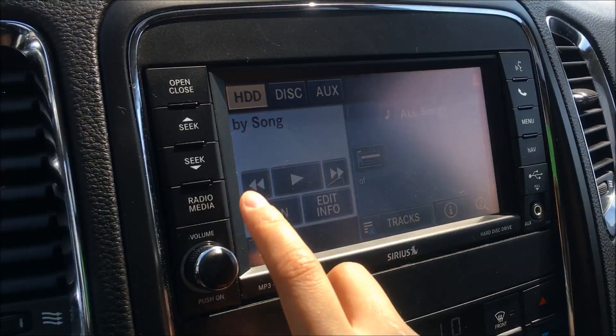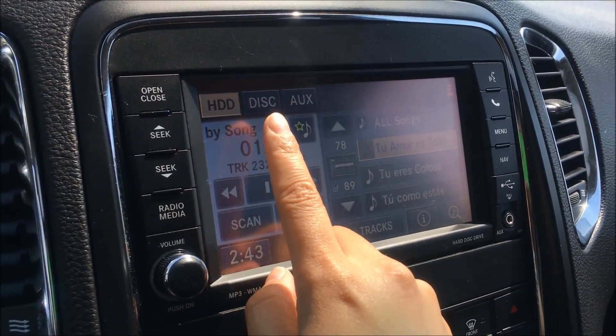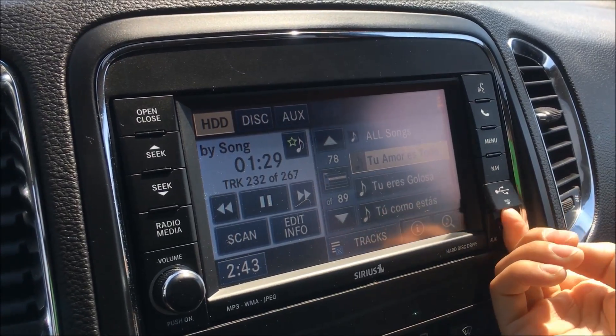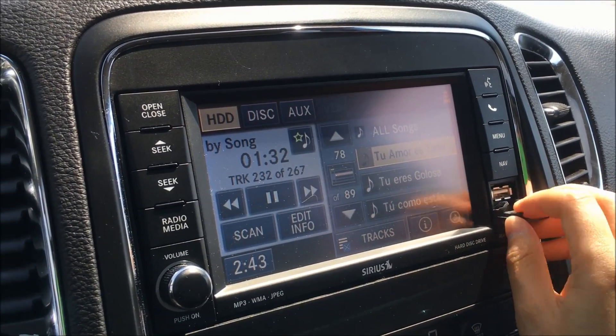As well as your hard drive, your CD player, your auxiliary input — the jack is over here — and over on this side you'll also find your USB port.